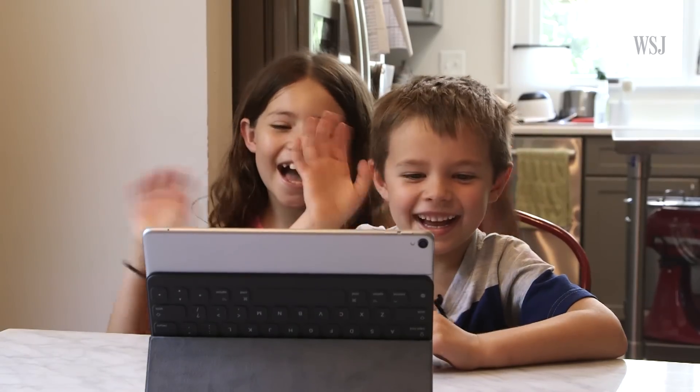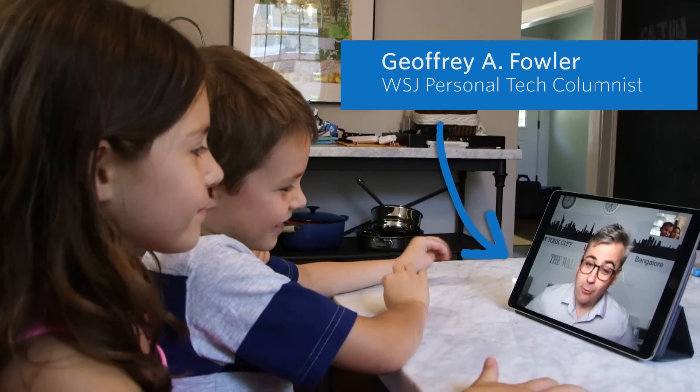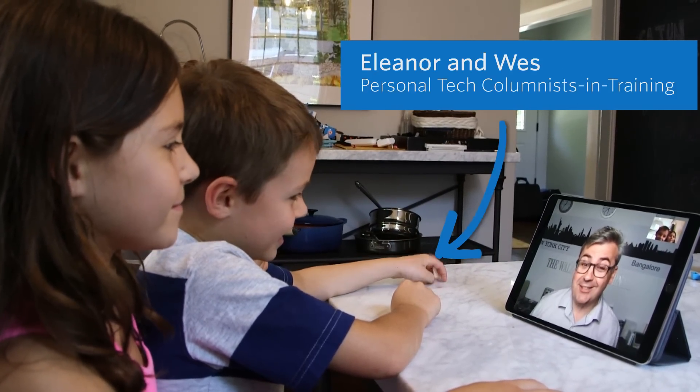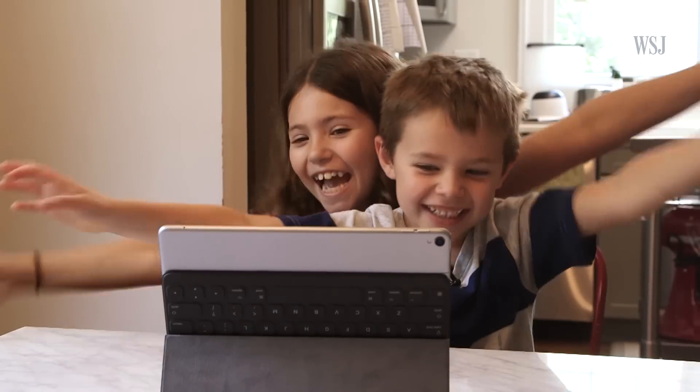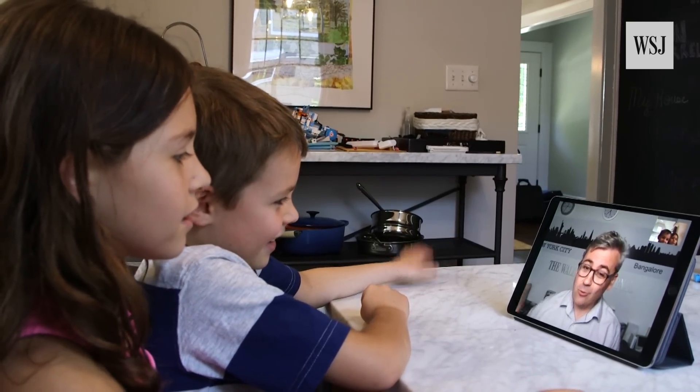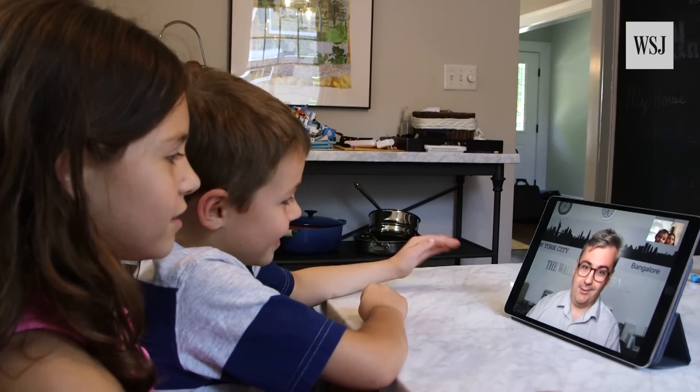Hey guys! I've got a mission for you should you choose to accept. I need your help testing a new kind of Legos. They're called Lego Boost, and they turn regular Legos into robots.